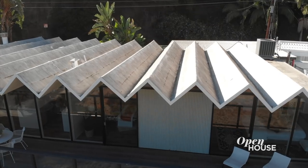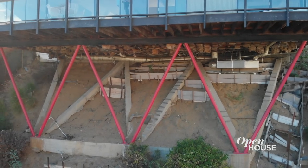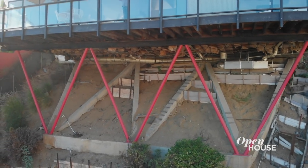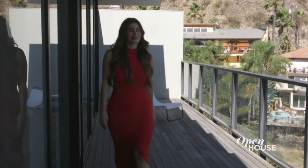Richard Banta paid close attention to the engineering of the structure and added iconic red steel beams — not only to last a lifetime and beyond, but to add a sexy flair to this timeless design.